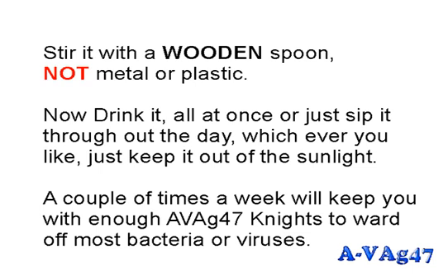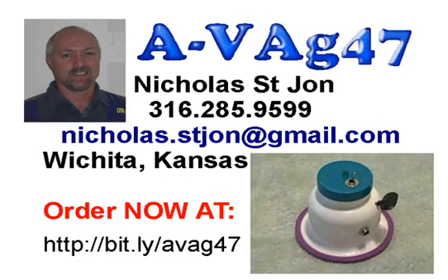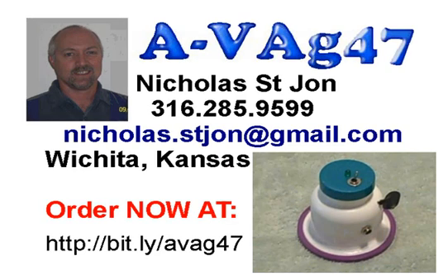Set the maker with the wires extending down into the glass of pure water, turn it on, and leave it for two hours. At the end of two hours you'll have a golden-colored remedy — that golden color represents your medieval knights. Stir it with a wooden spoon, not metal or plastic, then drink it all at once or sip it throughout the day. Keep it out of sunlight. A couple of times a week will maintain enough Avag 47 knights to ward off most bacteria and viruses. You can order your Avag 47 maker at http://bit.ly/avag47.